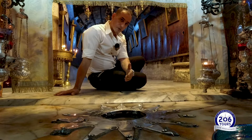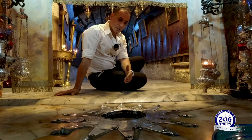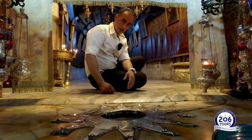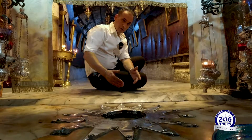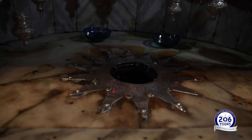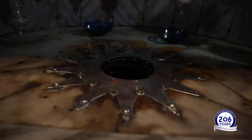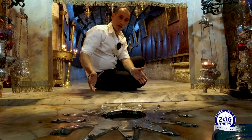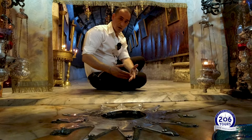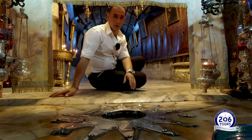This is the exact spot where Jesus, the Holy Lord, was born. We are looking at the star of Bethlehem, the typical star of Bethlehem, which always has 14 points, representing the three sets of 14 generations each: from Abraham to David, from David to the Babylonian exile, and from the Babylonian exile to Jesus. So there are 14 generations from Abraham to David, 14 generations from David to the Babylonian exile, and 14 generations from the Babylonian exile to the birth of our Lord Jesus.